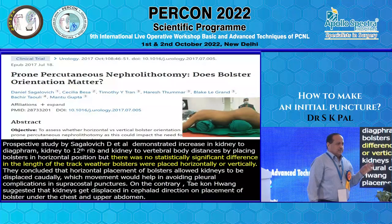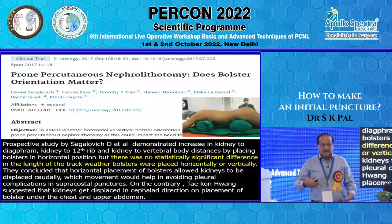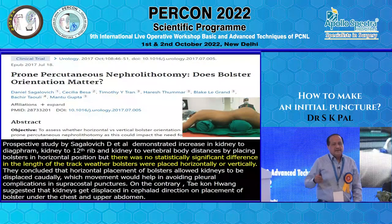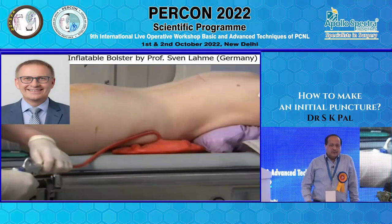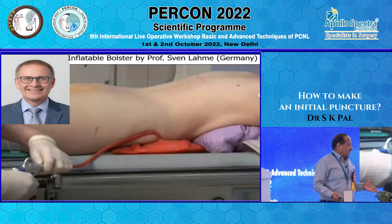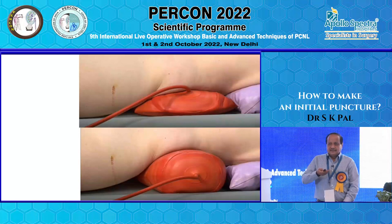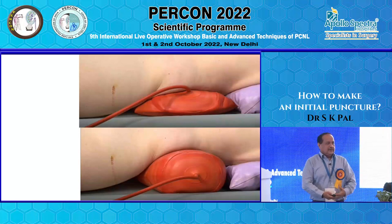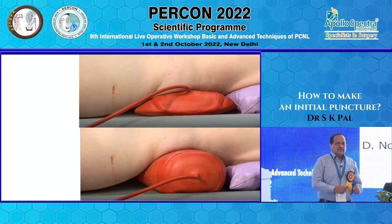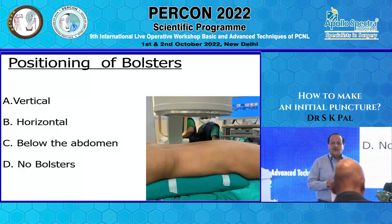A study on bolster placement showed statistically no significant difference whether you put bolsters vertically or horizontally, though for some track lengths there was a difference. Swin Lahme uses a bolster inflated below the abdomen and says when there is good bolster support, the kidneys are stabilized, come posterior, and puncture becomes easier. Studies have shown there is no difference whether it is vertical bolster, horizontal bolster below the abdomen, or no bolster at all — it is the adjustment between you and your anesthetist.